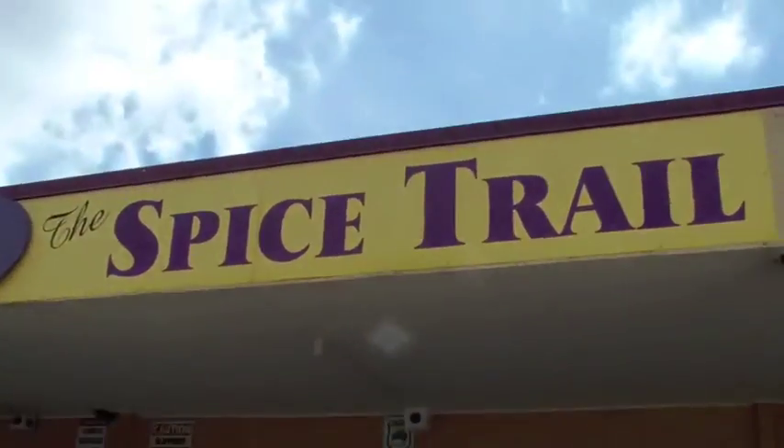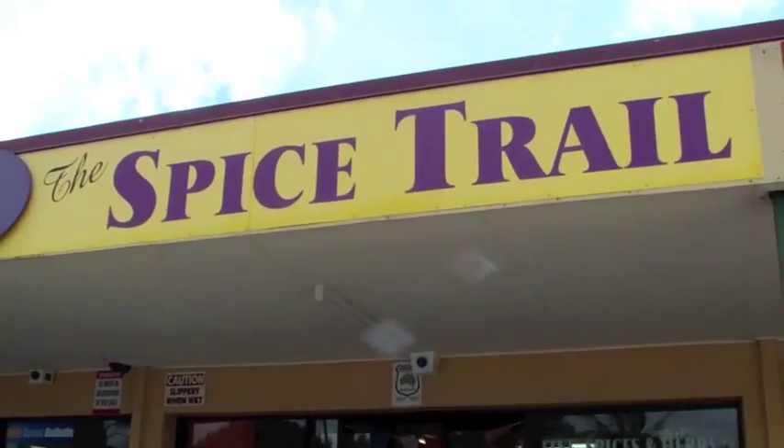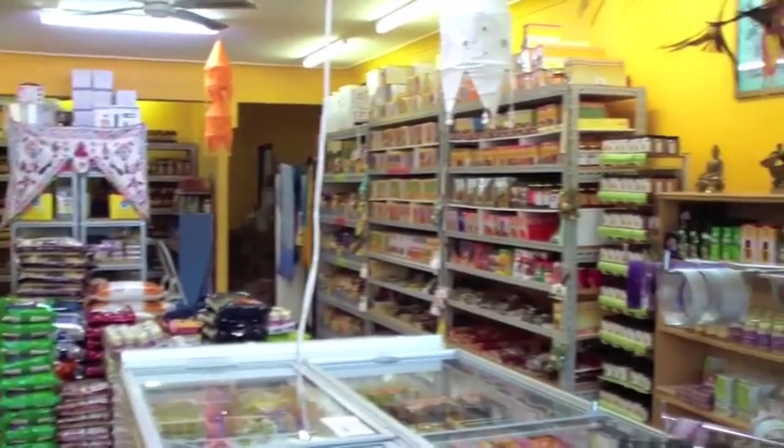So here's the Spice Trail. This is what it looks like from the outside. It's in Southport in Queensland. And this is the inside — all the goodies.